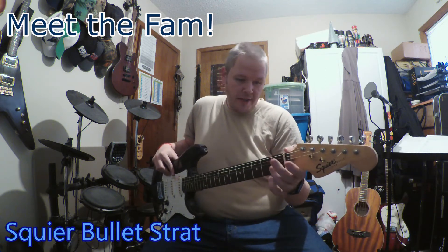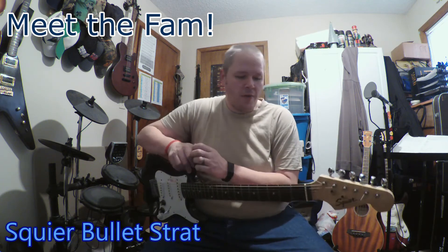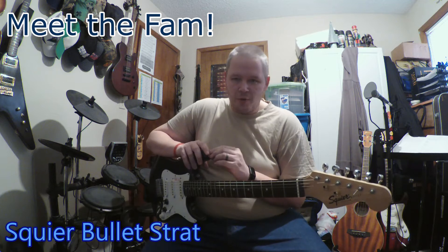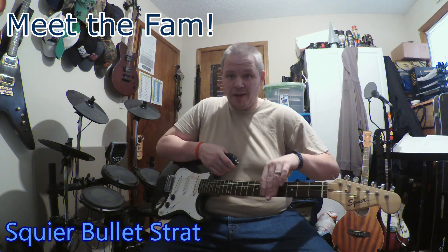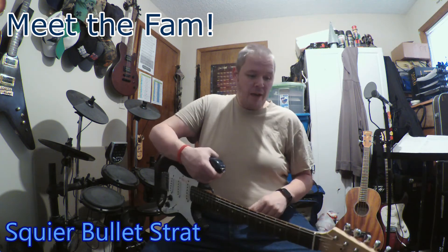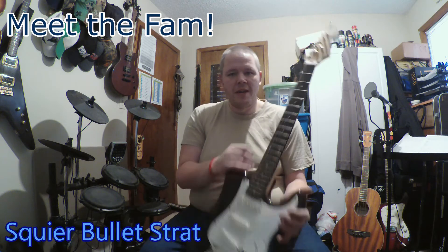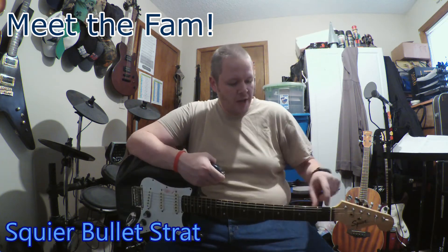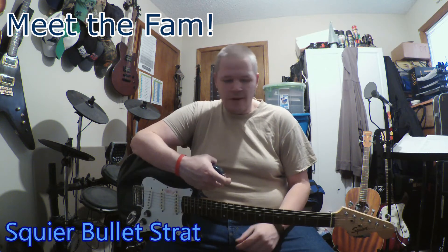I have had to replace the nut on this, actually — or have it replaced. This was before I got to where I felt comfortable doing stuff like that myself. I actually broke the nut that was originally on here, because I bought a set of the Zakk Wylde signature strings that are super heavy on the low strings and super lightweight on the high strings, and decided I was going to put them on this. I didn't realize the nut would need to be recut for that to work right, so I just stuck them in and tightened it up, and as I got it up to tune, the nut just snapped in half. So I took it to a guitar shop around here and had them put a new nut in.